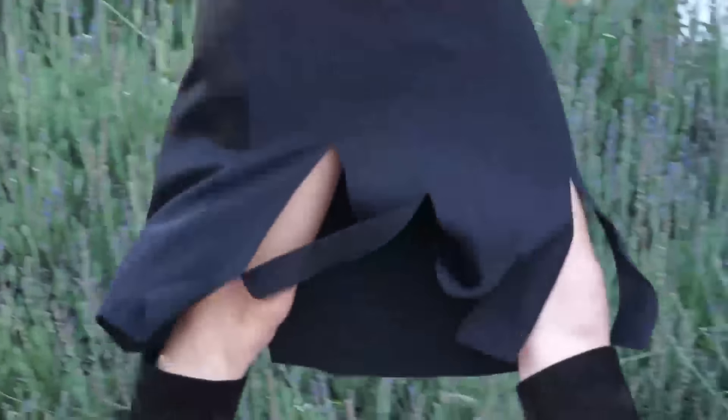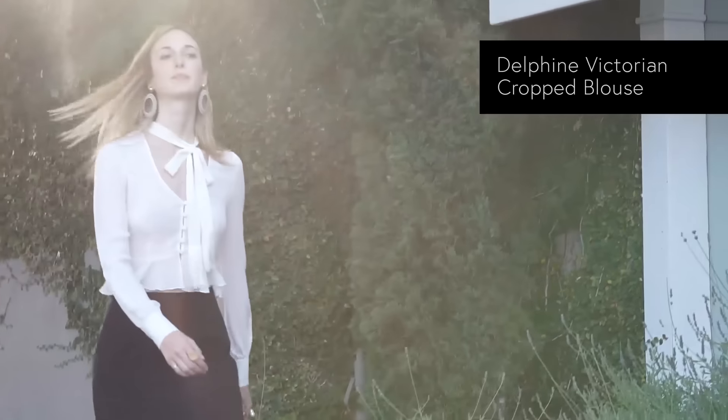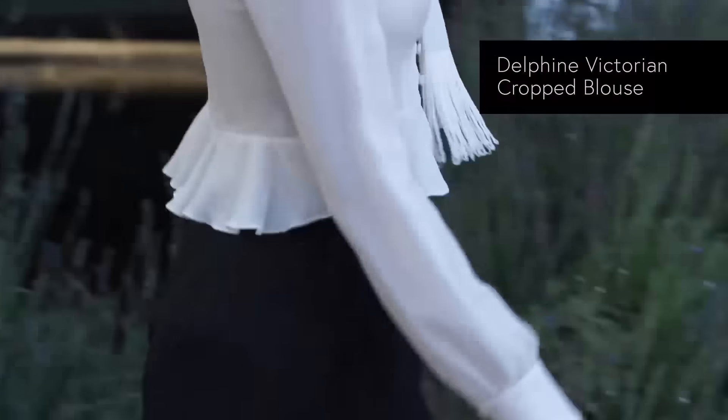For nighttime it's so easy to just put on either a boot or a great strappy sandal with a higher heel, and then a beautiful blouse for nighttime to give it that very Parisian chic evening look.